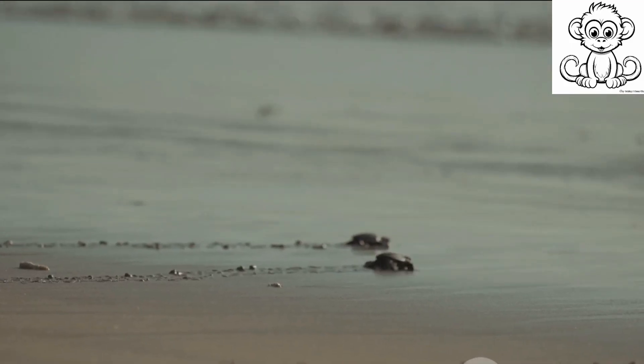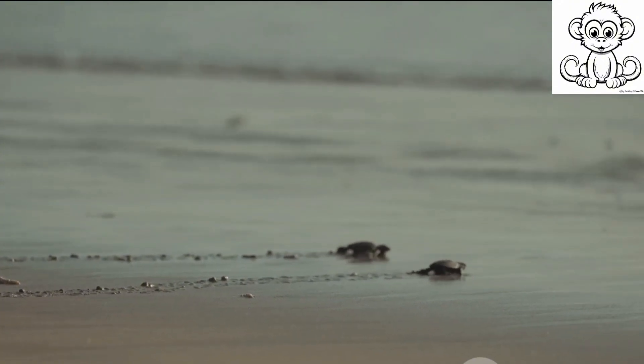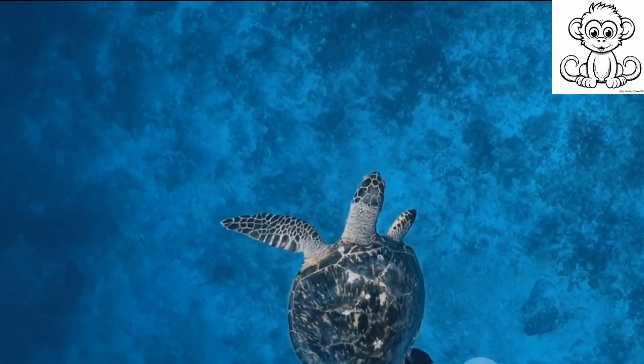The survival of these magnificent creatures depends on our actions. Their story is a stark reminder of our impact on the world's biodiversity and the urgent need for conservation efforts. The future of turtles is in our hands — let's not let them down.